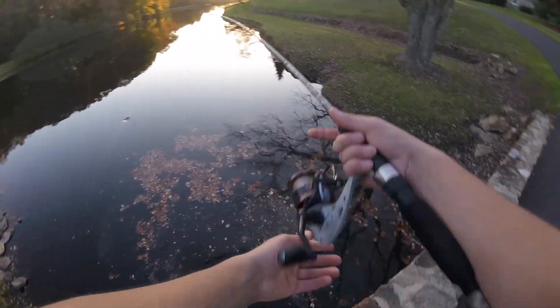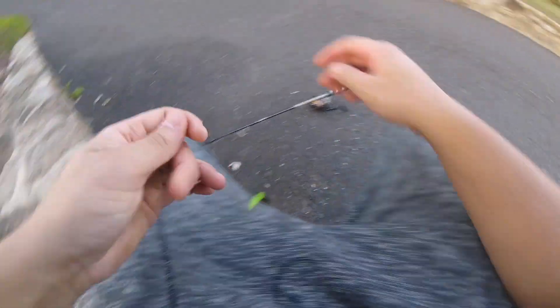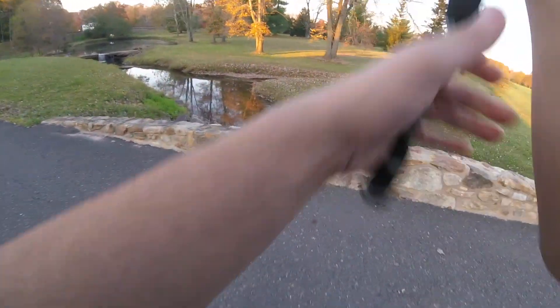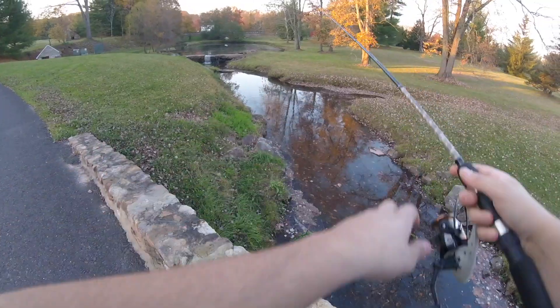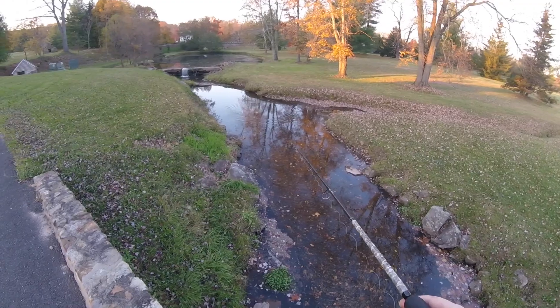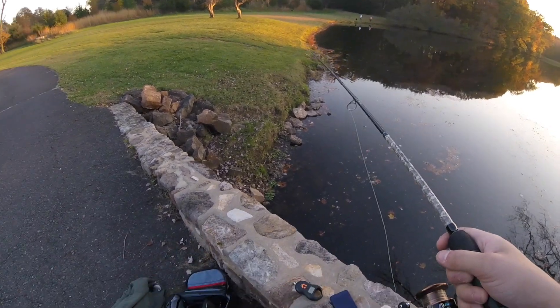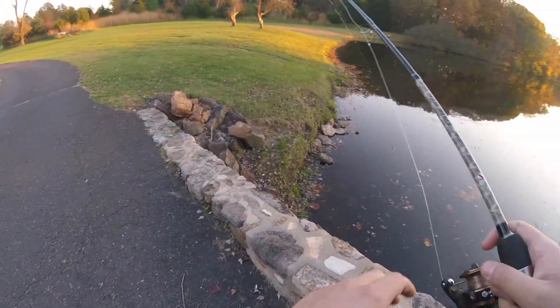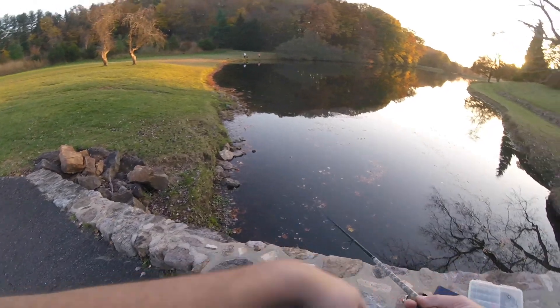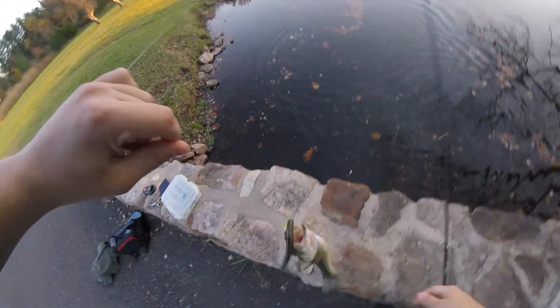Damn these bugs are out. Alright I think that's good — I'll roll with that. We're not gonna catch many big kahunas today, at least I don't think. Back to the depths. That's perfect, exactly where I want it — should alert a fish. Oh he was biting it, he had it! That's two bites now. Oh — there we go, we got him! I thought he came off but he had it. Let's go!